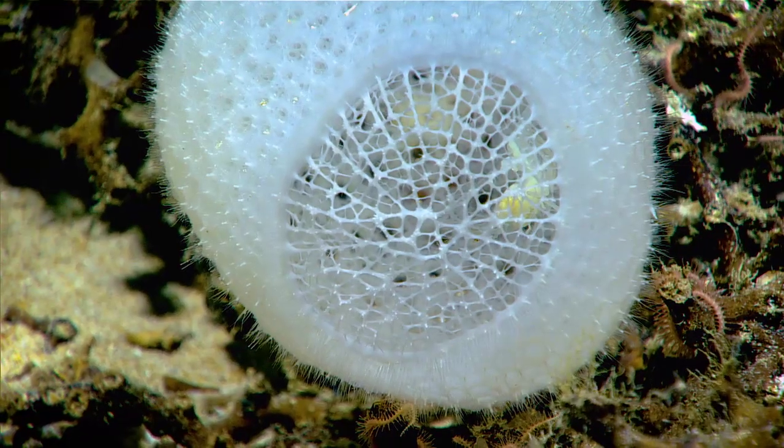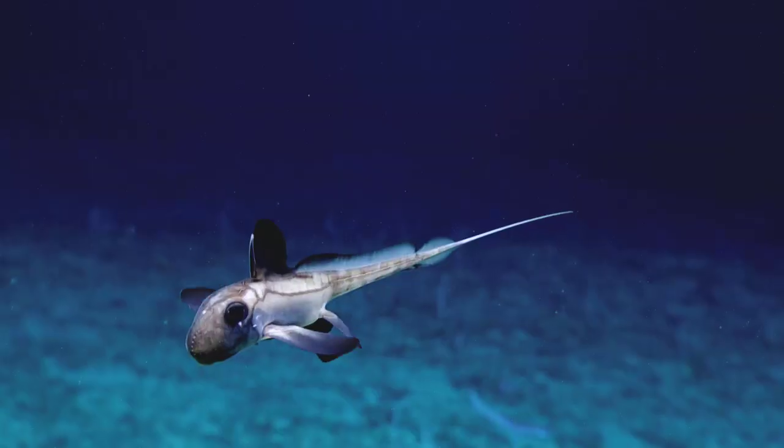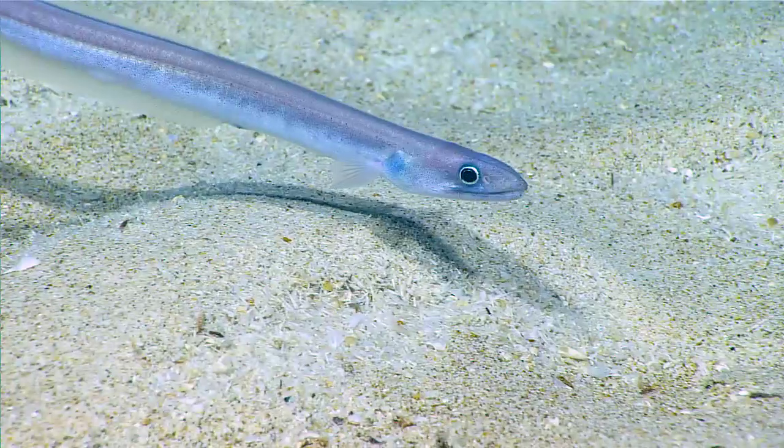The specs on these cameras on the ROV are just incredible. When we zoom in, it might seem huge, but we're actually maybe looking at something only a few centimeters large.